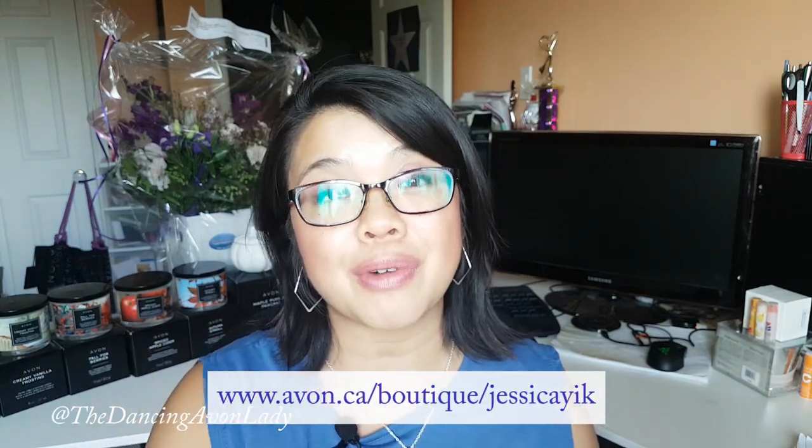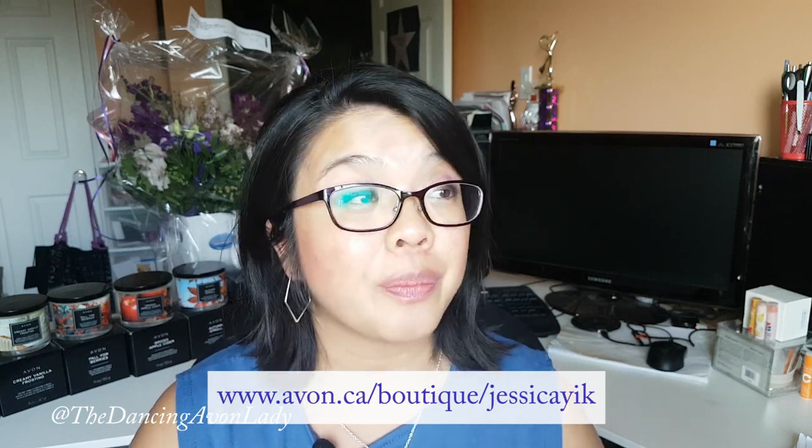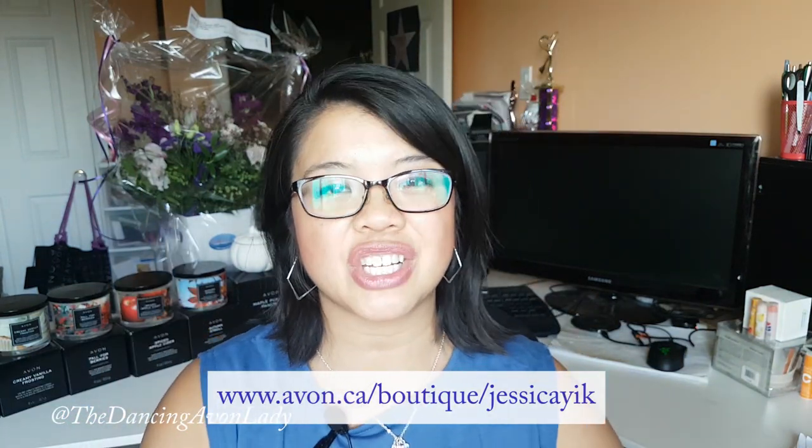Let me know in the comments which one you like, and make sure you contact your local Avon representative to order your candles. If you don't have one, the link is always down below in the description. If you're interested in becoming a representative, you save on your orders, get exclusive access to new products and specialty launches, and can make money on the side by opening your free online store. Go to www.avon.ca/boutique/JessicaYick and I'll help you get started. If you enjoyed this video, give me a thumbs up and subscribe — click the bell icon so you never miss a notification. I have new videos every week on product launches, swatches, reviews, and my dance life. I love you guys, bye!